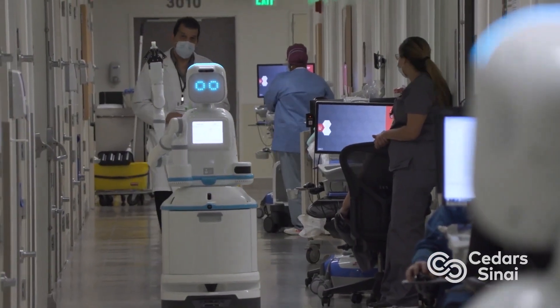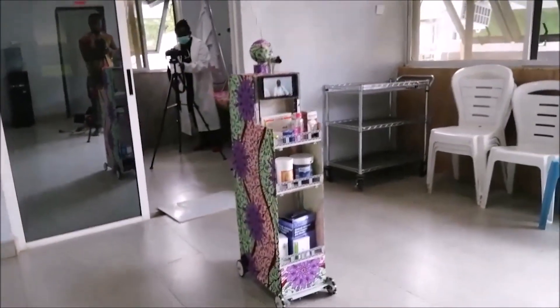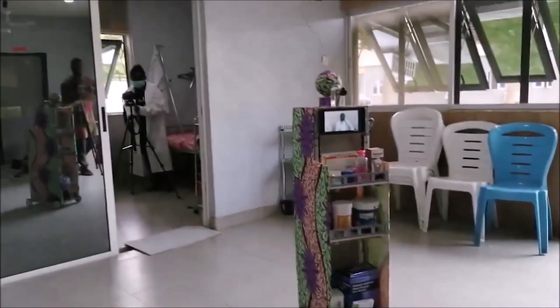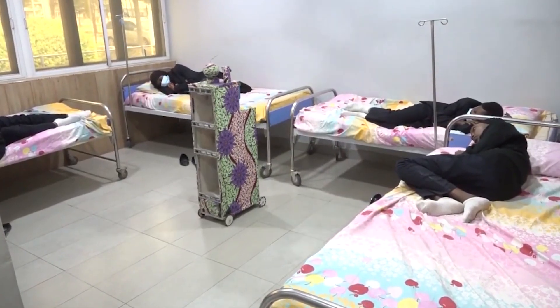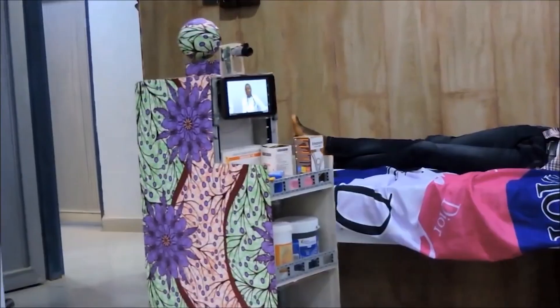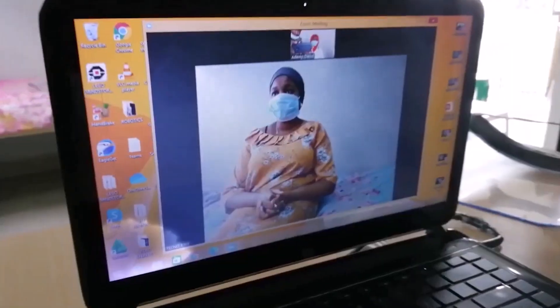Ever heard of surgical robots or robots that help in the hospital? Well, Nigeria also has their own robot, called MyraBot. MyraBot is an AI robot built by high school students in Nigeria. The robot can be controlled remotely from bed to bed and navigate through wards using an Xbox controller and a VR headset. The VR headset is connected to a camera on the robot's head, allowing the person controlling it to see where the robot is going. The robot can also take temperatures, communicate with patients using a tablet screen, and administer and distribute drugs to patients inside the hospital.